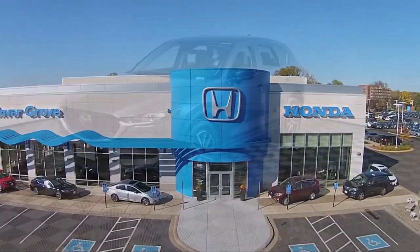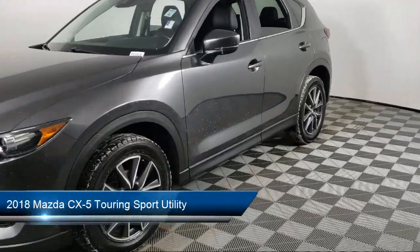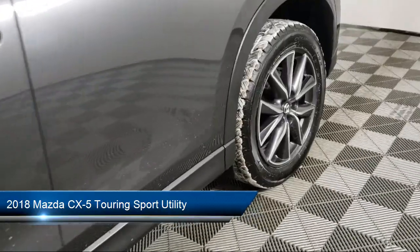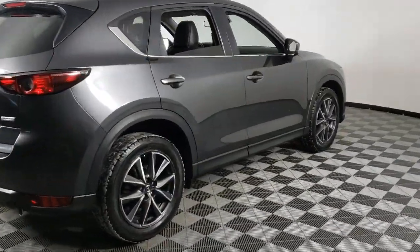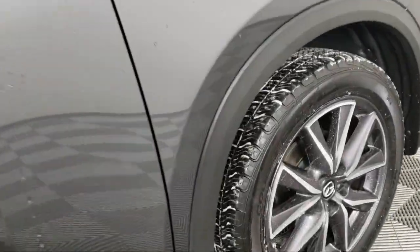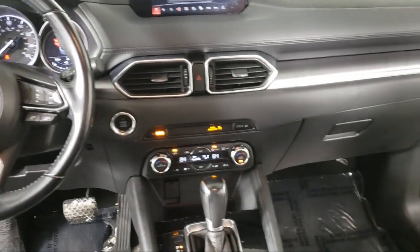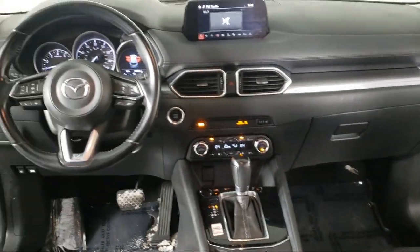Welcome to Invergrove Honda and here's a look at another one of our great vehicles for sale. It comes equipped with dual front side impact airbags, leatherette heated front seats, rear view camera, keyless entry, rain sensitive windshield wipers, fully automatic headlights, auto high beam headlamp control, split fold down rear seat, alloy wheels, and has less than 80,000 miles on the odometer.